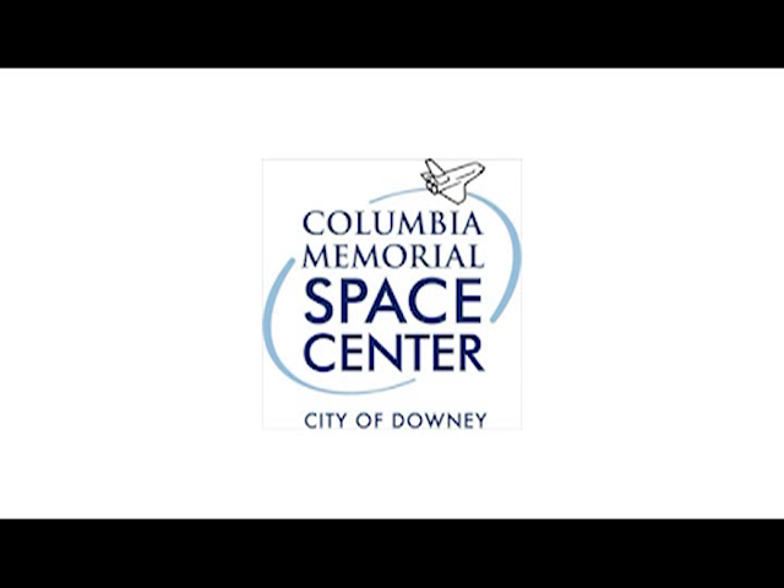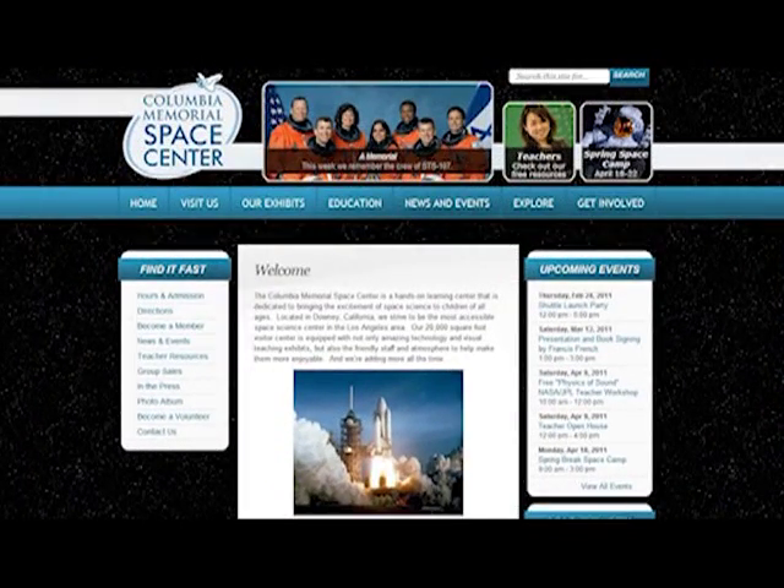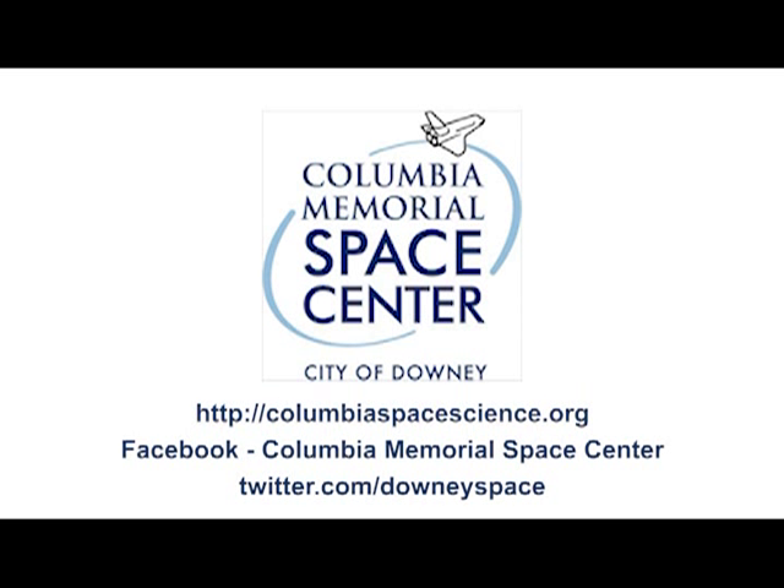My name is Jared Head — thanks for coming on a tour with me today at the Columbia Memorial Space Center. You can always find us on our Facebook, on Twitter, and on our brand new shiny website. Make sure to check it out. Thanks, and have a great day!